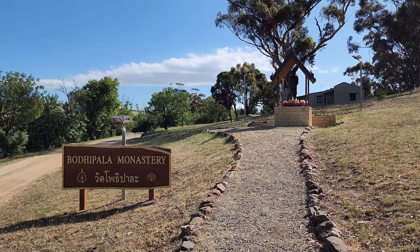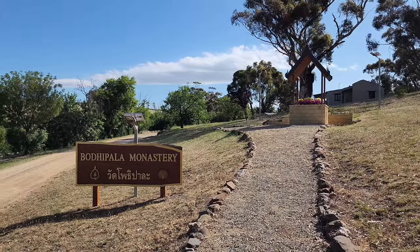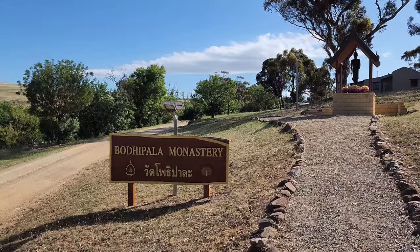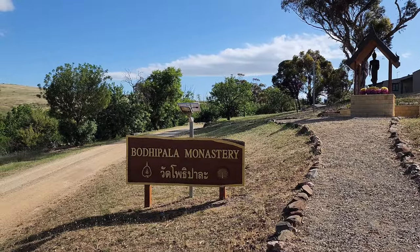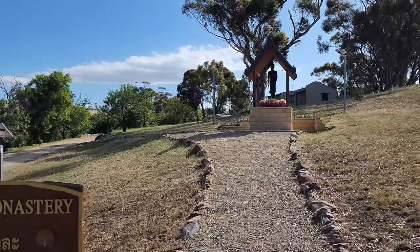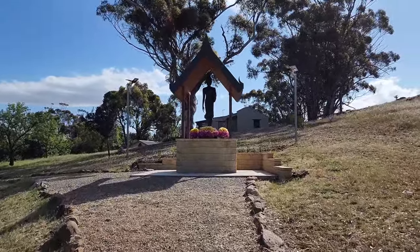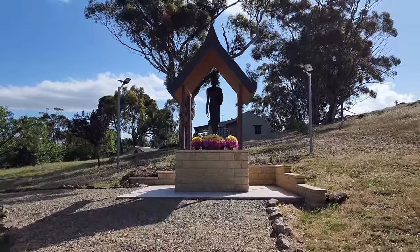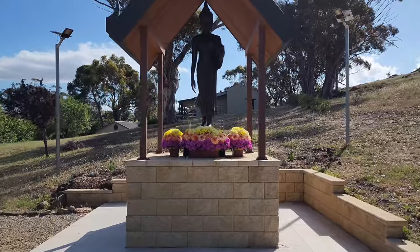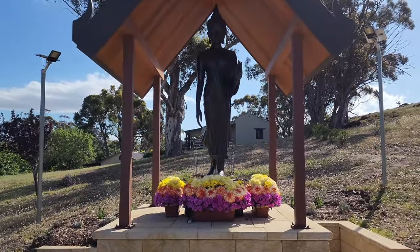Bodhipala Monastery near Adelaide. On a sunny afternoon in springtime, here is the large sign greeting all visitors, and right next to it is a standing Buddha statue protected by a small Thai-style pavilion. You can still see the flower arrangements from their first ever Katina last Sunday — beautiful flower arrangements.